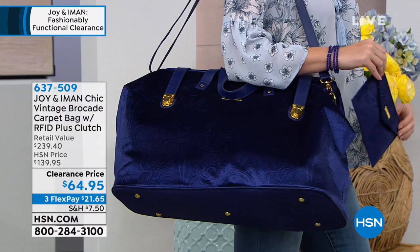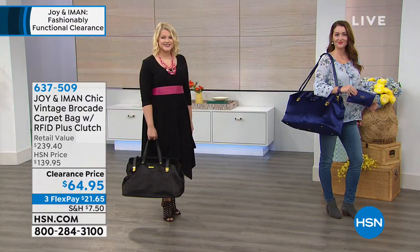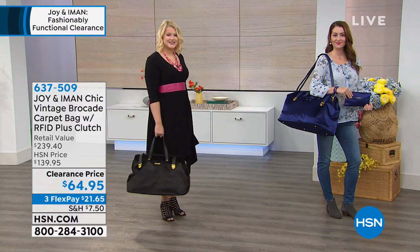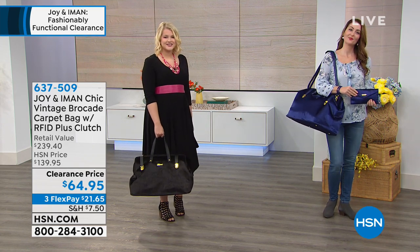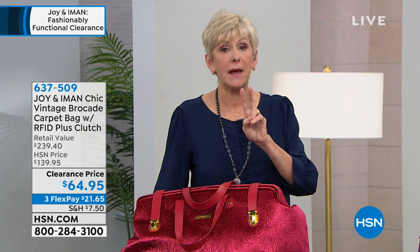There was a nanny in London — you'd fly her in and she would open it up; she'd probably even keep her umbrella in here. So you have the opportunity to have that great history and that great style built into a bag that you're never going to see anywhere else. This is the second carpet bag that Joy and Amon have done — the first one I didn't think was nearly as beautiful as this beautiful velvet brocade.